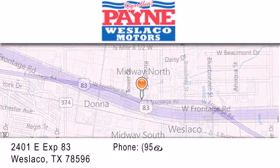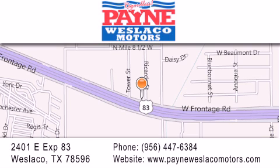If you have any questions, please visit our website, give us a call, or stop by our dealership at 2401 East Expressway 83 in Westlaco. Thank you for listening.